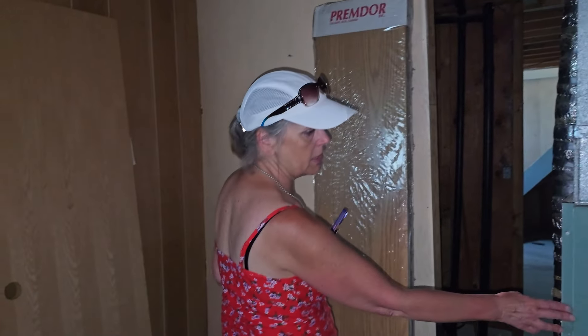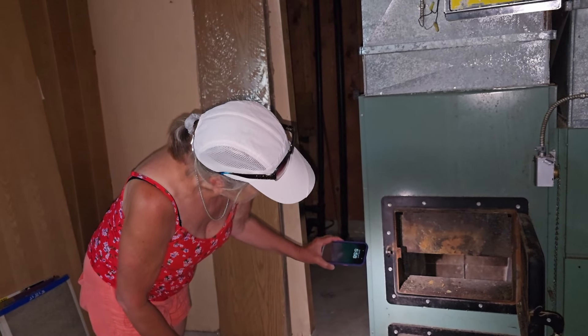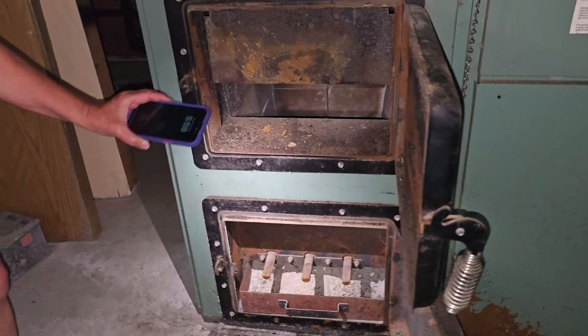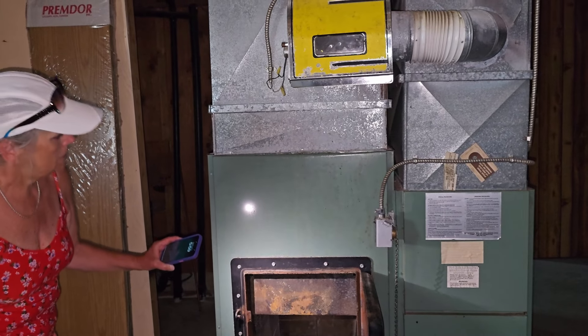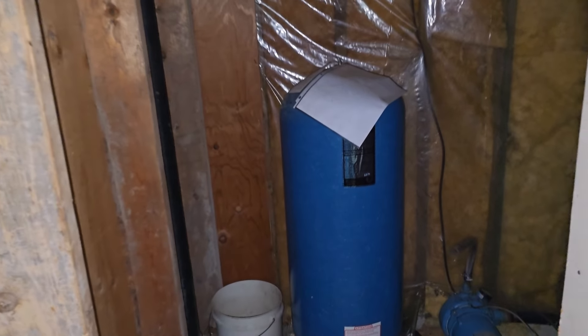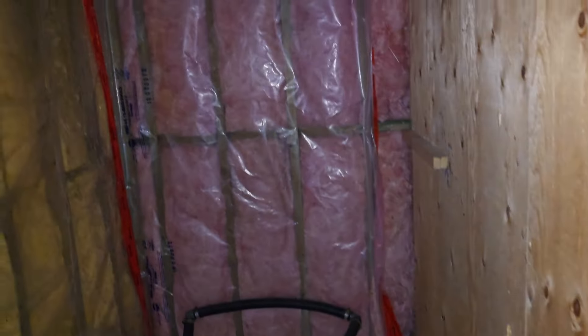Yeah, behind me is the furnace. Is this a gas furnace? Probably. This looks like ashes — so was this maybe a wood-fired furnace? I've never seen such a thing in North America. But yeah, maybe. Look at this huge — okay, there's an old hot water tank in here. And some of these walls looked like they weren't even finished — you can just see the insulation covered in plastic there.